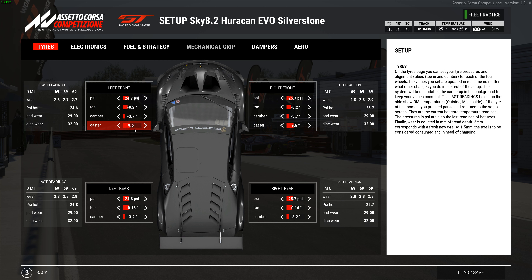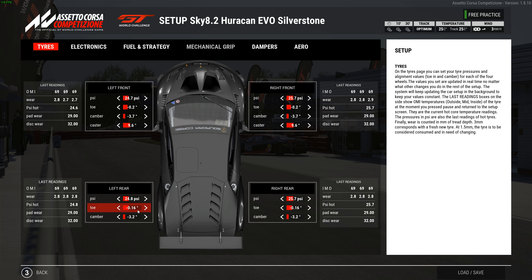Aero — all checked with MoTEC to get it as close as I can. Got 56 on the front, 62 on the rear, with a max wing of 12, brake ducts 3 and 3, and the front aero variation is positive 3.4. That is the max downforce setup.